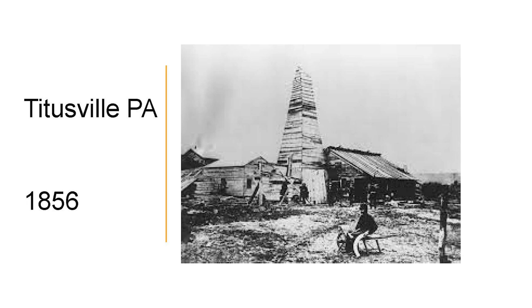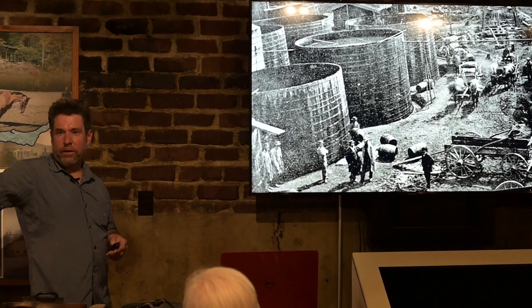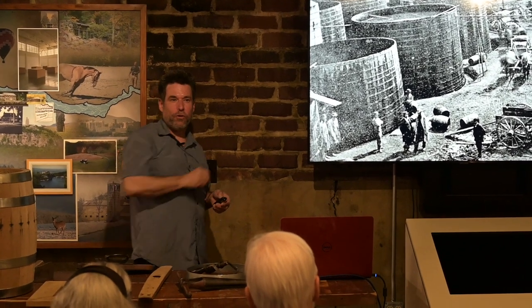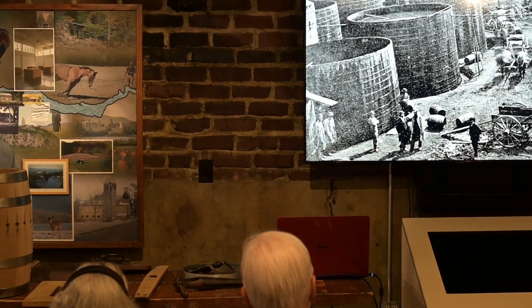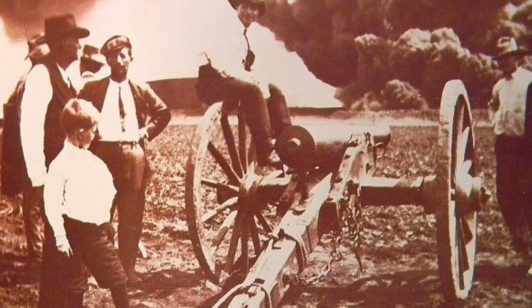Then they struck oil in Titusville in 1856, and immediately they needed a lot of barrels — there was nothing else to put the oil in. Here's an oil field in Pennsylvania. You can see these large tanks filled with oil — very messy and dangerous; the tanks would often catch fire. Does anybody know how you'd put out a burning tank of oil? They would shoot cannons at them. If one of the tanks caught fire, a cannon would blast a hole in the bottom of the tank, draining it and eventually extinguishing the fire.